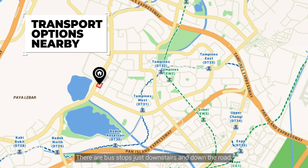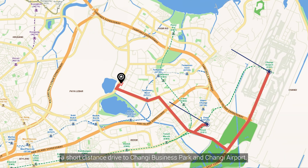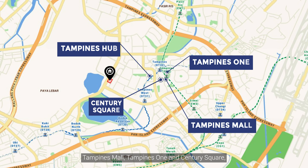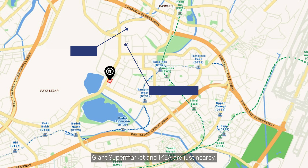There are bus stops just downstairs and down the road, taking you to Tampines MRT Station on the Downtown Line and East-West Line in a matter of minutes. It is also a short drive to Changi Business Park and Changi Airport. For food and shopping, you can head to Tampines Hub, Tampines Mall, Tampines One, and Century Square, all just a short drive away. For groceries and other essentials, Giant Supermarket and IKEA are just nearby.